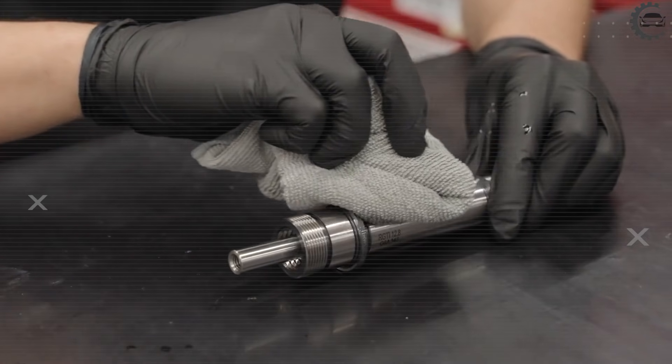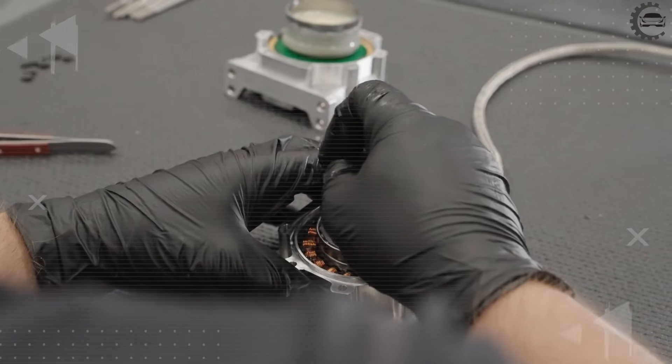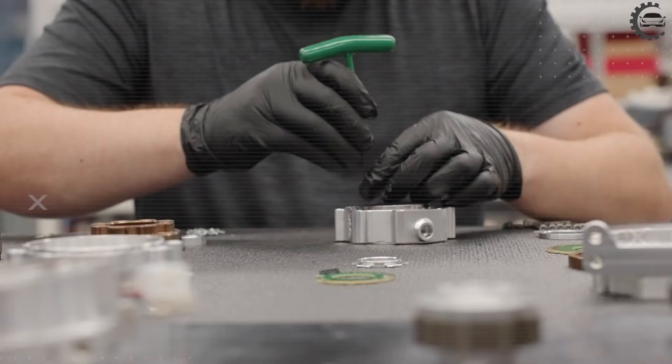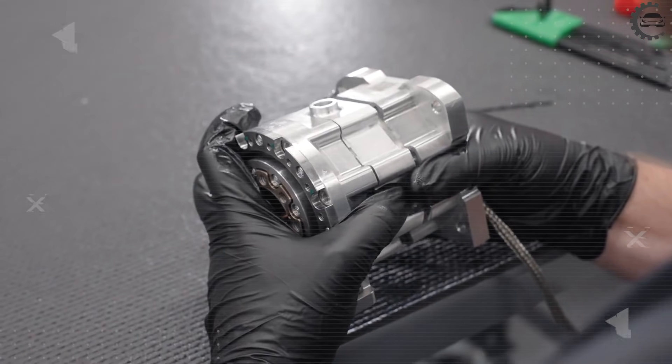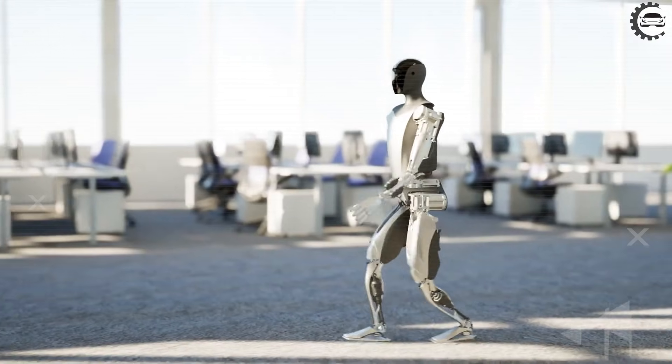But this is the quiet breakthrough no one is talking about. Tesla benchmarked human anatomy. The 25 degrees of freedom mirror the arm, shoulder, and wrist structure, then add 12 in the torso. This enables adaptive posture in spaces as narrow as 3 feet wide. That is where usefulness replaces spectacle.